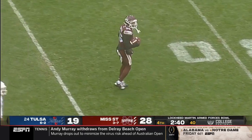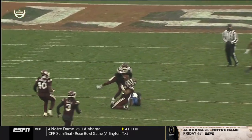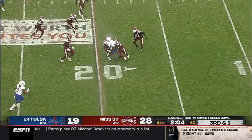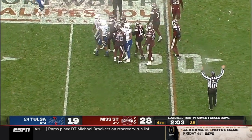Flag down — pass interference, defense. So there is a reprieve for Smith. Smith quickly — that's Stokes inside the 20. Keep in mind Tulsa out of timeouts — you need a field goal, kick it now.